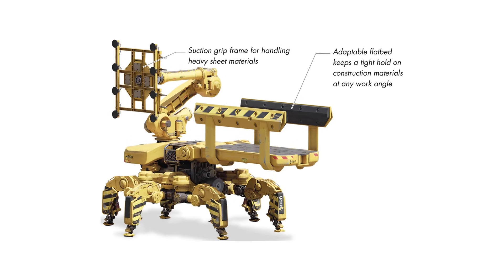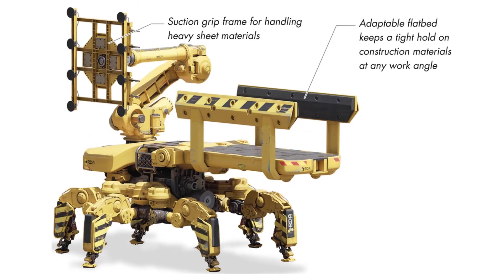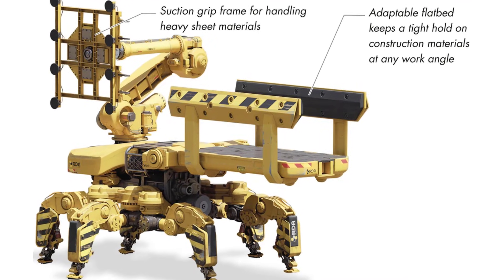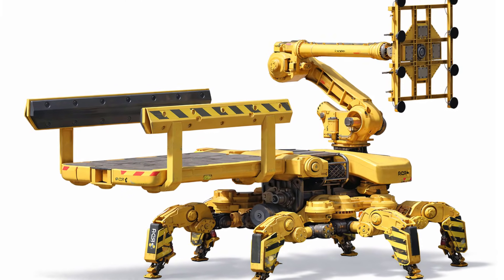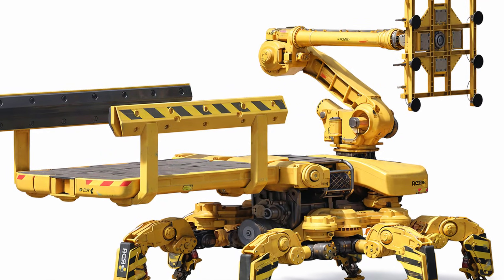On busy work sites, several of these Haulers operate at once, often surrounded by swarms of smaller assemblers that quickly take the parts they need for their next jobs. The Hauler is equipped with a powerful suction grip frame for lifting heavy sheet materials and an adaptable flatbed that securely holds cargo even when moving or working at steep and awkward angles.